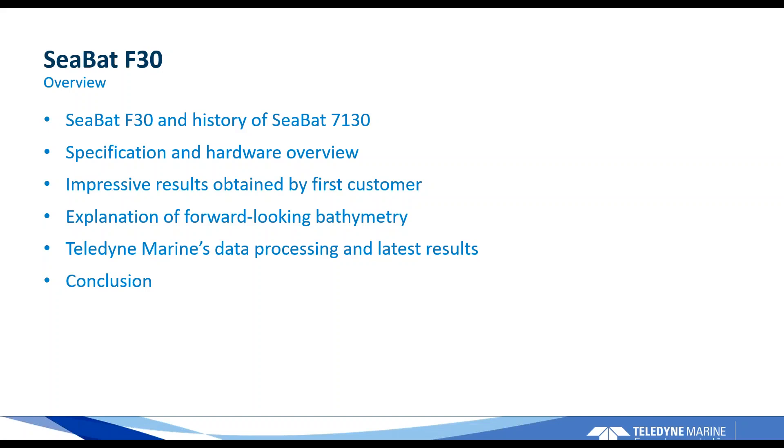First I'll give you a brief history of the CBAT F30 to put it into perspective, then an overview of the specifications and hardware, and show some impressive results gathered by one of our first customers. Then I'll dive into the more technical aspects of explaining how forward-looking bathymetry works and how Teledyne Marine's processing chain works, with some of the latest results, and then I'll conclude at the end.